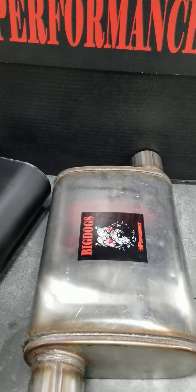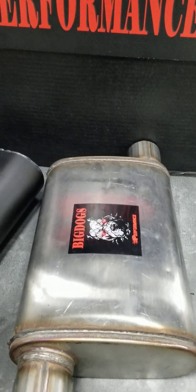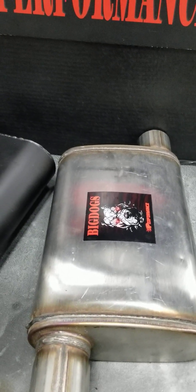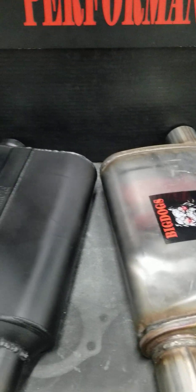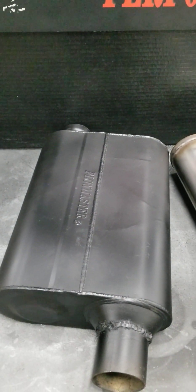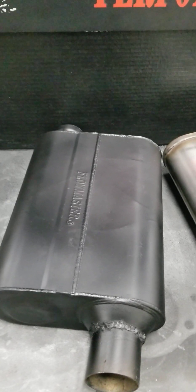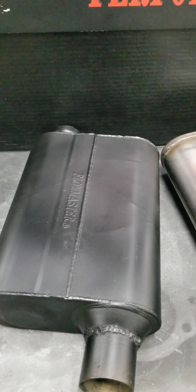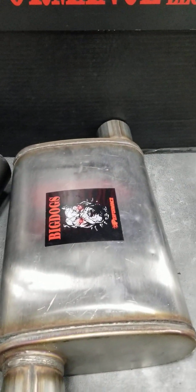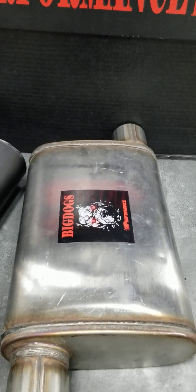And the muffler that we sell has a very nice sound to it as well. It doesn't drone. The more you get on it, the louder it gets. It's a stainless steel construction inside and out. Now, the difference in these two particular mufflers — the Flowmaster is a chambered muffler, and this stainless steel muffler is a straight-through packing muffler.